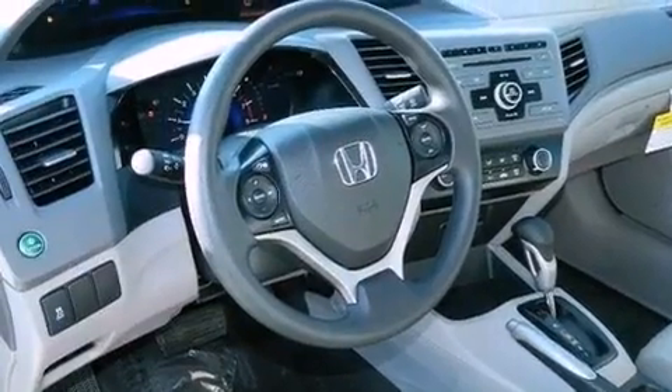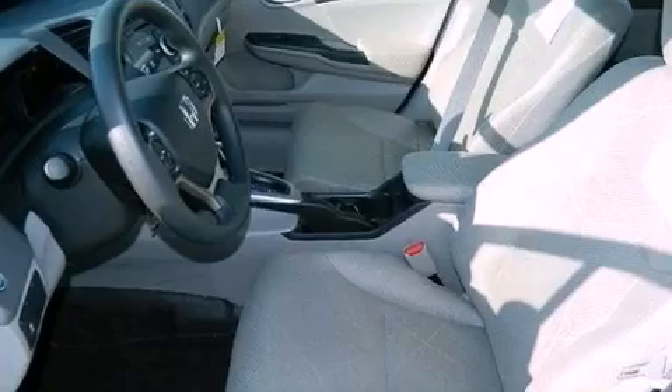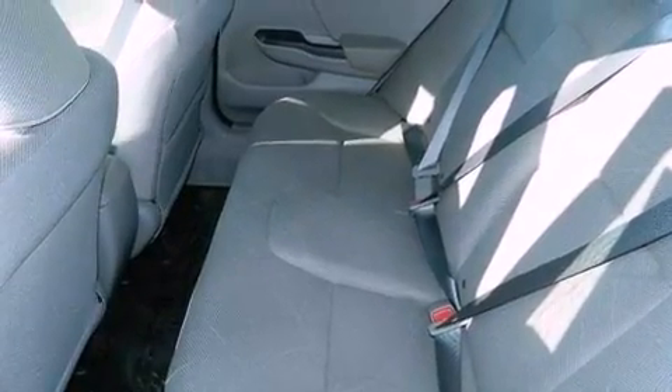An engine immobilizer theft deterrent system, a passenger side vanity mirror, advanced compatibility engineering body structure, air conditioning, and a multi-link rear suspension.